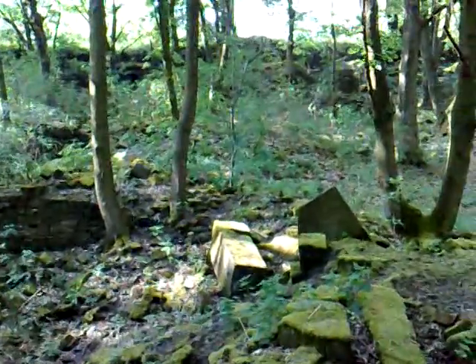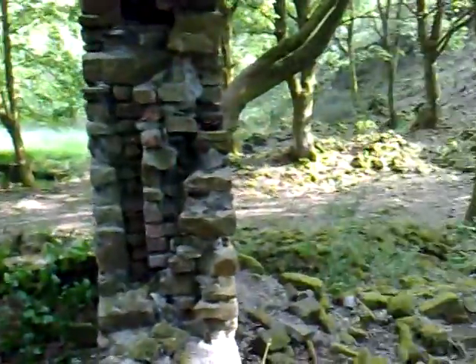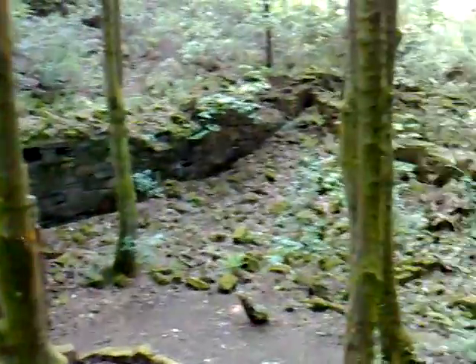We have arrived at Deeply Vale Paper Mill. This is the back of it — there are lots of ruins, remains and rubble. Over there is probably the other part of the mill, and that way is a secluded wooded forest. We are going to go to the front of the mill, which is that way — just inside the paper mill.